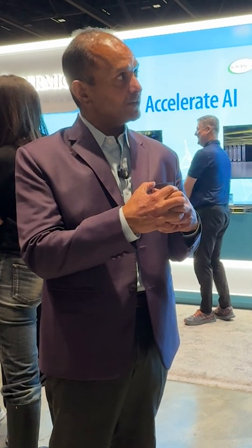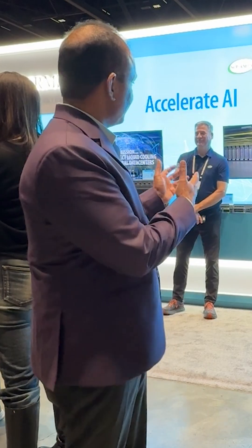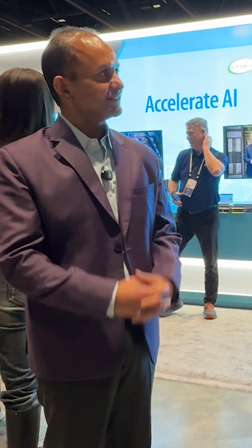It's great. OCP is a great event for us at Solidime. We get to showcase our latest technologies at our booth. We get to meet our partners and showcase our technologies working with our partners in their booths, like the one at Supermicro. We're very excited about it.